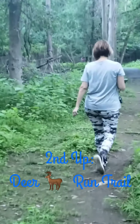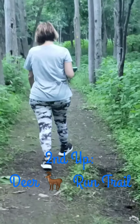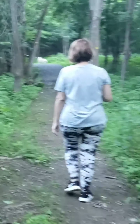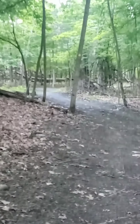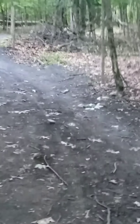So far the Deer Run Trail looks really good. It's not overgrown, doesn't have tons of tree roots going through it, and it's a pretty easy walk so far. There's a slight hill up ahead but overall it's actually a pretty good little trail. The trail itself looks really easy and manageable to walk — as I said, it's void of tree stumps, roots, and rocks.